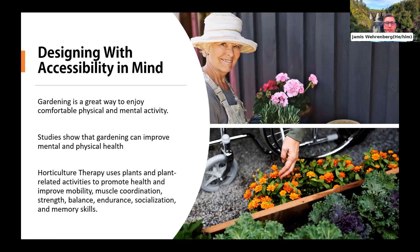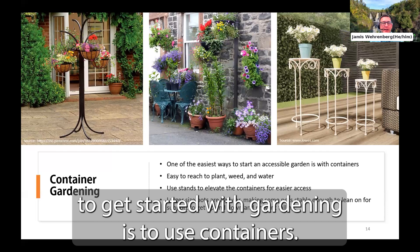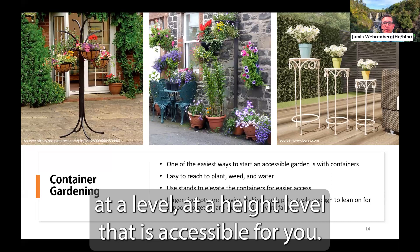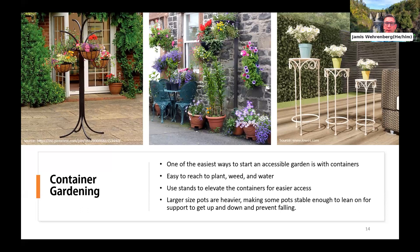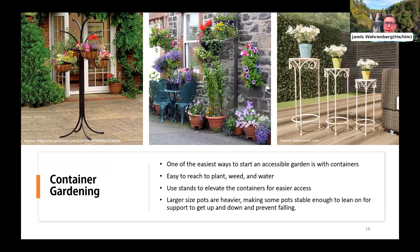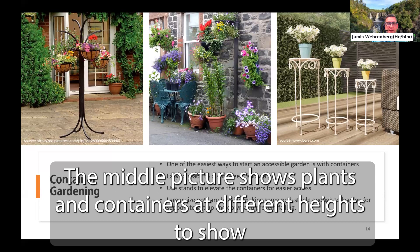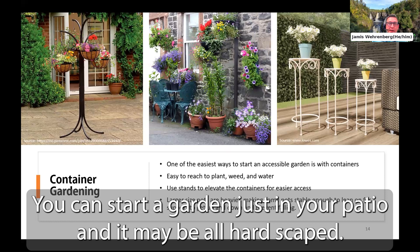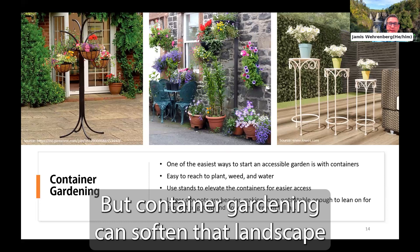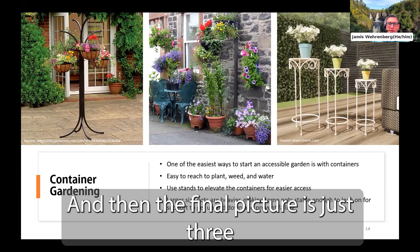One of the simplest ways to get started is to use containers. With containers, you can get the soil and plants at a height level that is accessible for you. Pots come in different heights and can be set on plant stands to increase the height further. I have pictured three different options: four baskets hanging from a black metal plant stand, plants in containers at different heights to show how you can spruce up any hard surface area, and three simple plant stands at different heights with potted plants on top.